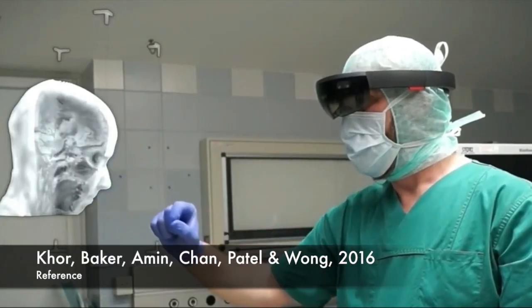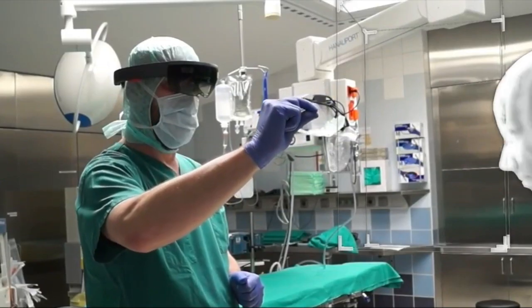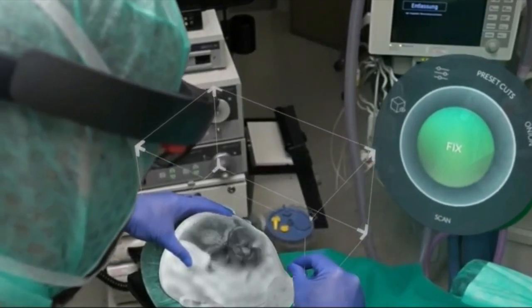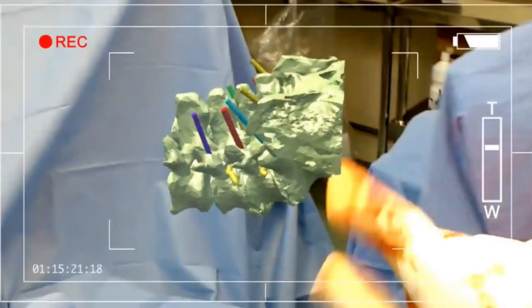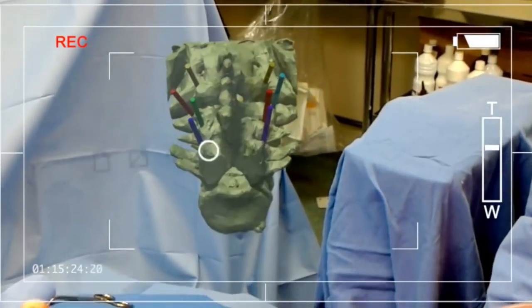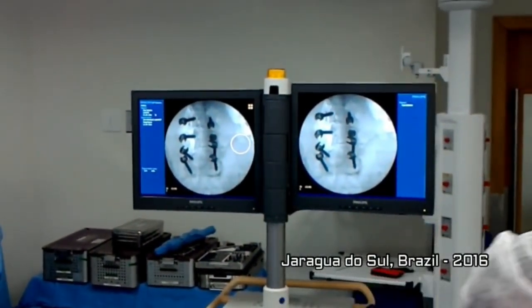According to the National Center for Biotechnological Information, augmented reality has been used for years in surgery and in educating students learning surgery. Since the release of the HoloLens, surgeons are able to use augmented reality in the operating room. Surgeons can see tumor boundaries, assist with implant placement, and guide along anatomical pathways. Medical students have always dealt with a ton of theory behind surgical procedures, treatments, and human anatomy. But by using augmented reality, they can visualize and interact with the knowledge they obtain.